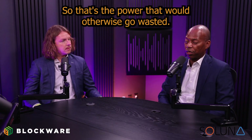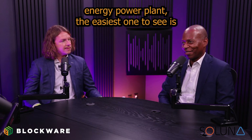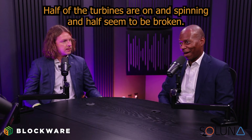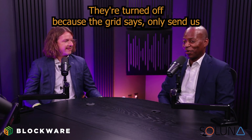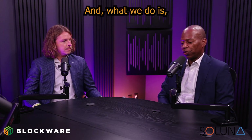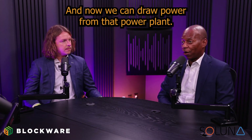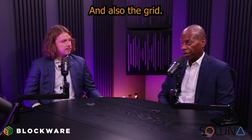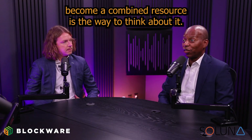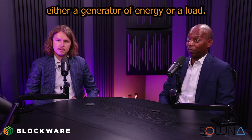That interconnection gives us access to three sources of energy. The first is curtailed power — the power that would otherwise go wasted. If you're driving past a wind farm in West Texas, half the turbines appear to be off, but they're actually not broken; they're turned off because the grid says only send us half your power. We connect our facility to that power plant and tie into the substation, so we can draw power from the plant and also the grid. The power plant and the data center basically become a combined resource — from the grid's perspective, that location is either a generator of energy or a load.